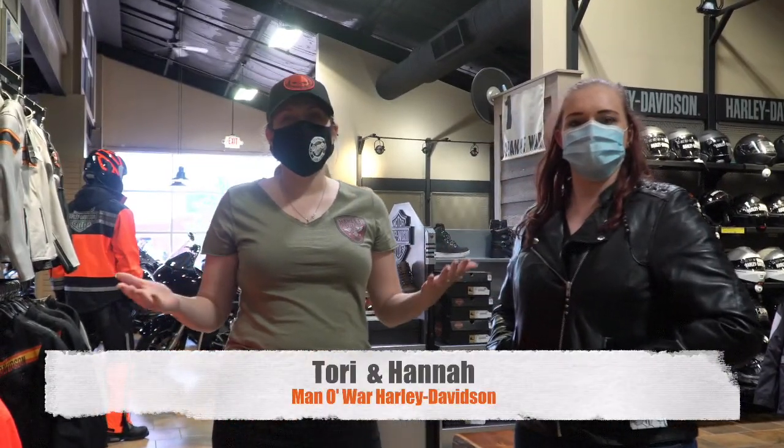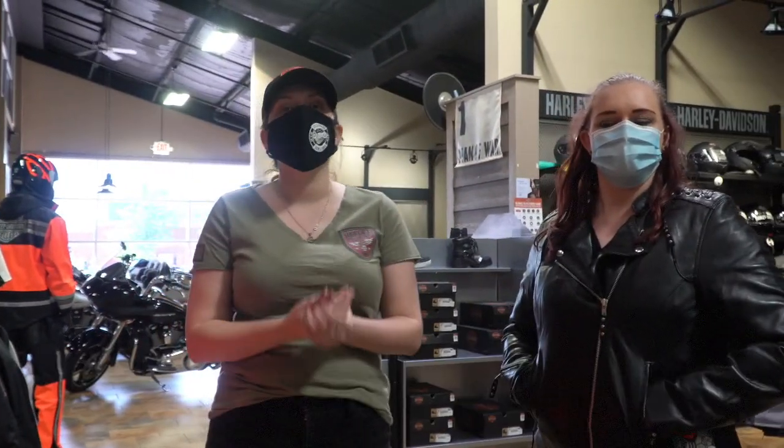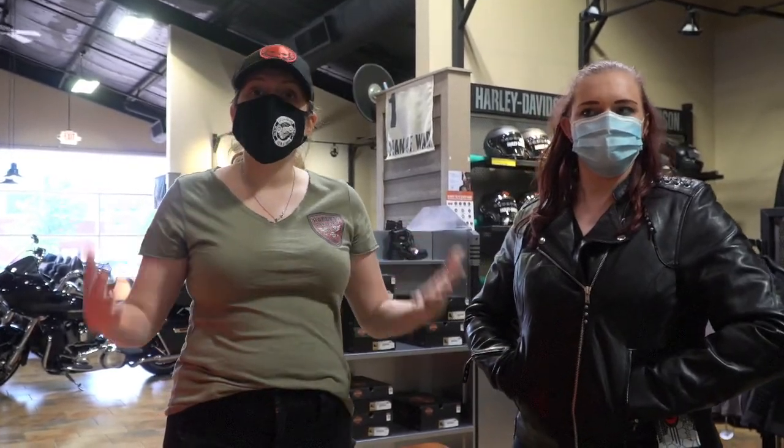Hey guys, it's Tori and Hannah from Manowar Harley-Davidson, and we are so excited to feature our brand new Black Widow leather jacket. This is from First Manufacturing Company, a brand new company here for Manowar.